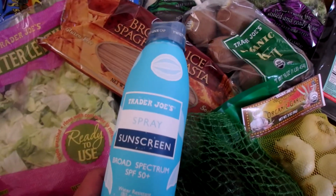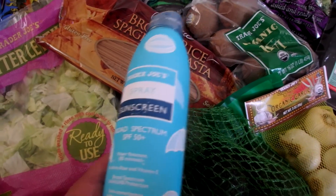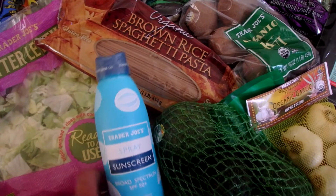This is my favorite sunscreen — I like this one from Trader Joe's. We've been using it the past two summers and I really like it. Every time I go there, since we swim so much in the summer, I always make sure I grab one of those.